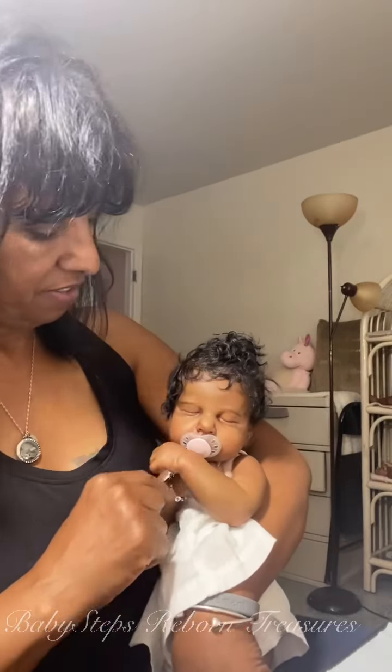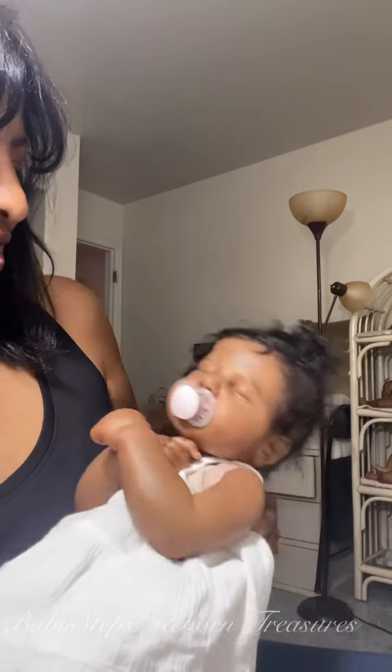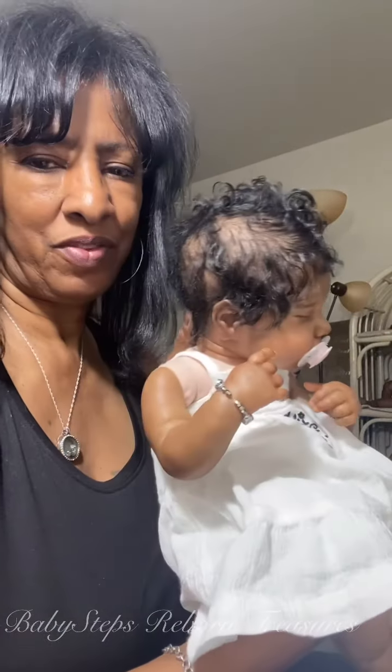Hi guys, it's Teresa from Baby Steps Reborn Treasures. I just thought I would come on and do a quick voiceover for this video. This is my precious, precious, precious baby girl. I named her Naja, but she is the Lulu sculpt sculpted by Joanna K.